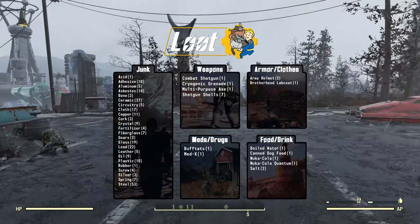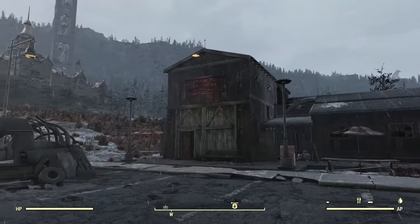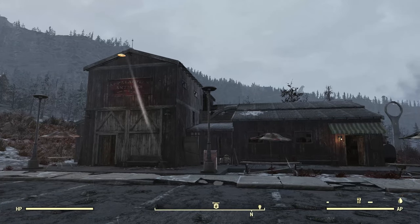Why don't we go ahead and take a look at all of the junk and loot you can find here? Well, that should do it. This has been the Resolute Cartographer — thanks for watching, I'll see you again next time.